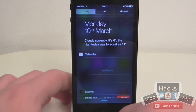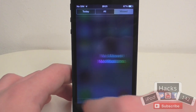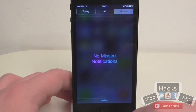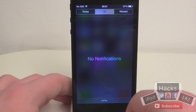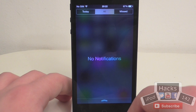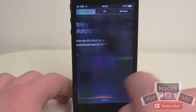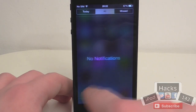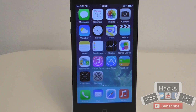In Notification Centre, the 'No Missed Notifications' label in the All tab has been replaced with just 'No Notifications', and the Missed tab now says 'No Missed Notifications'. There was also a bug in iOS 7.0 where these texts didn't always show up, so that appears to have been fixed as well.